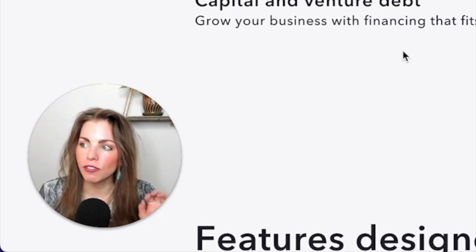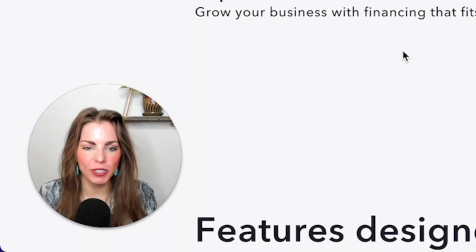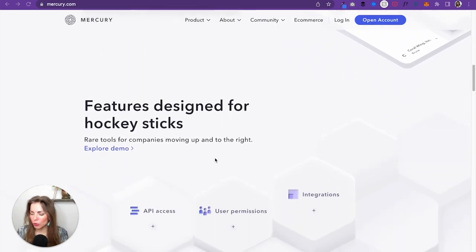Mercury is a financial technology company, not a bank — just like Domino's is a tech company, not a pizza restaurant. Mercury is really good for startups, but I think it's great for any small business. Maybe you have a flower shop, a dog walking business, or an Instagram influencer business. Mercury is awesome.